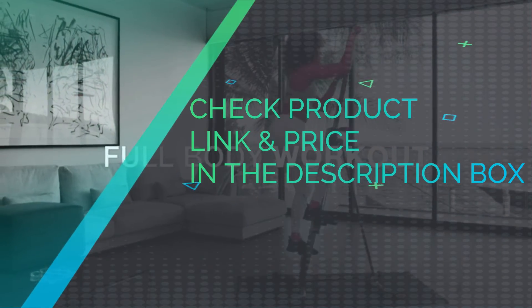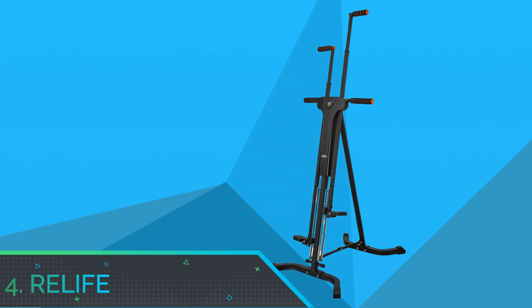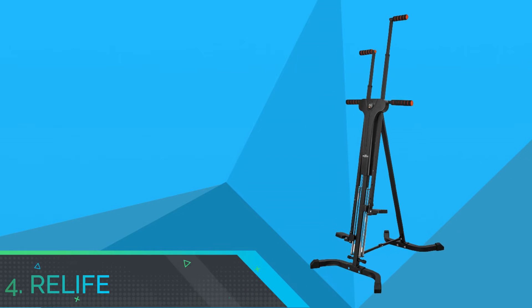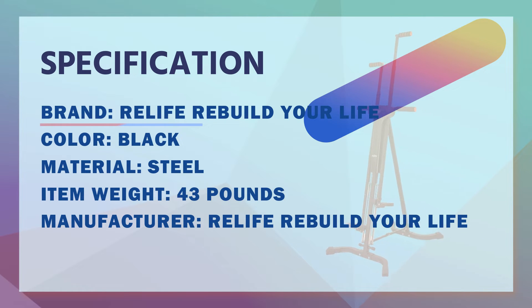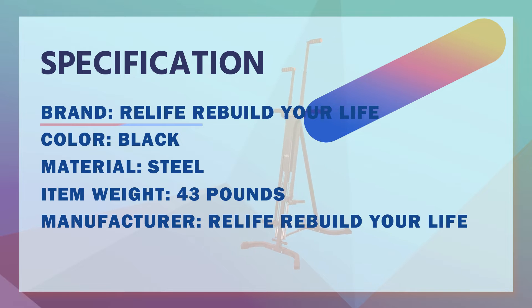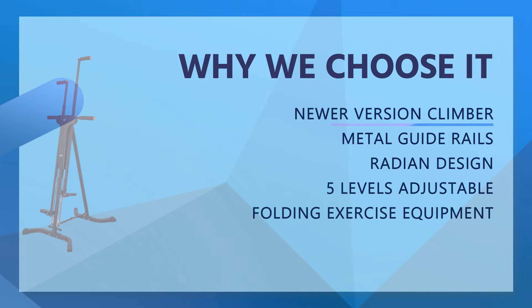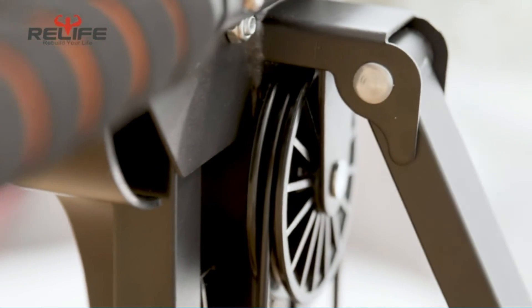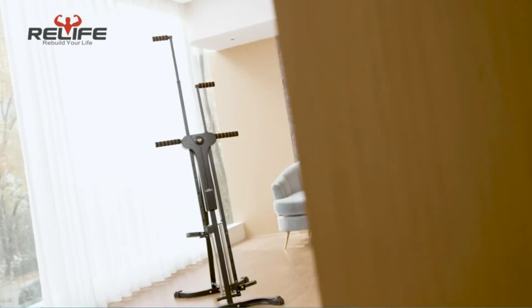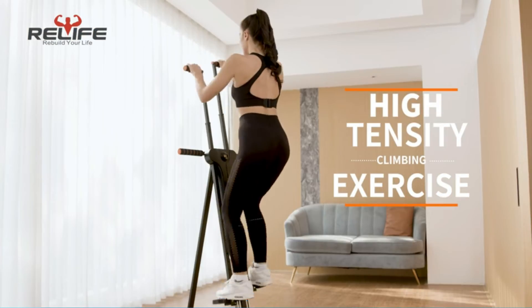Check product link and price in the description box. Number 4: Relife Vertical Climber Exercise Machine. Step metal plate thickening, foot support rod is thickened, spare parts use grease and foam packaging to prevent parts from breaking in transit. Four metal guide rails provide support, making it more stable and durable. Weight capacity is 260 pounds. The pedals have a slight inclination to keep the person's center of gravity close to the main frame — more stable during exercise, will not turn to the outside.